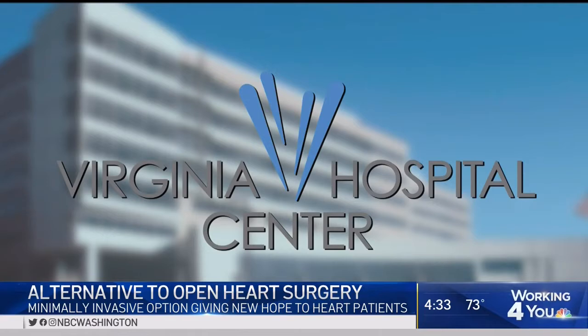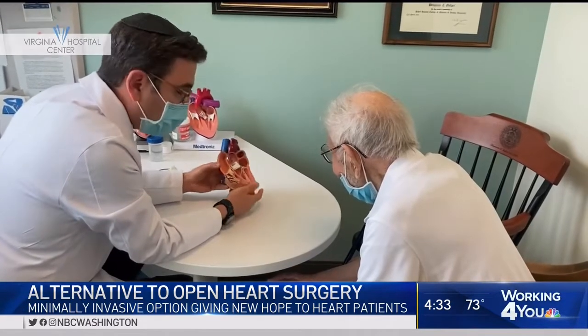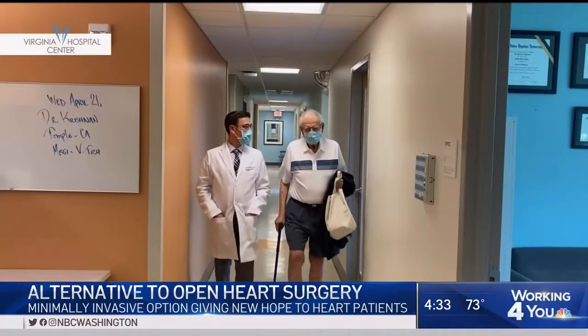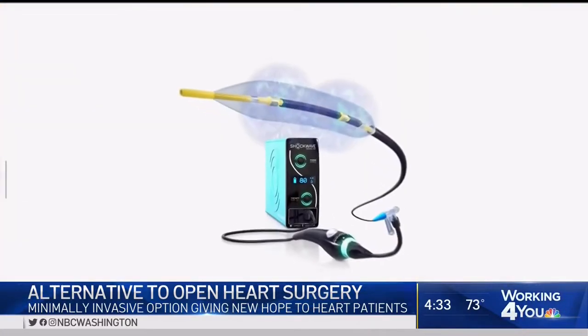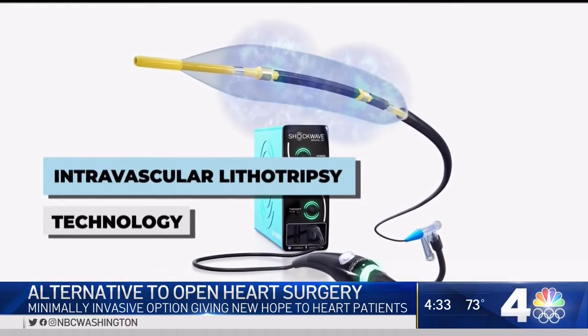Doctors at Virginia Hospital Center in Arlington suggested a new minimally invasive procedure instead. In some ways, it's really a game changer for our patients. This shockwave balloon allows us to very gently and safely treat these blockages without having to use a drill or open heart surgery. Dr. Ben Gelper is an interventional cardiologist, and his team at VHC was the first in the state of Virginia to use this shockwave intravascular lithotripsy technology.